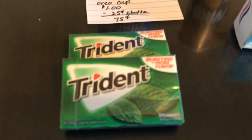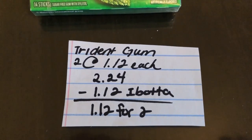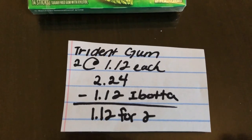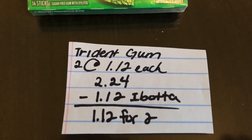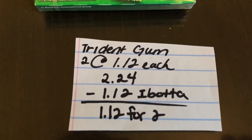The first deal is on the Trident gum. You're going to buy two of them at $1.12 each, making the total $2.24. You're going to get $1.12 back on the Ibotta app for purchasing two — you must buy two for this deal — making the final cost just $1.12 for two.